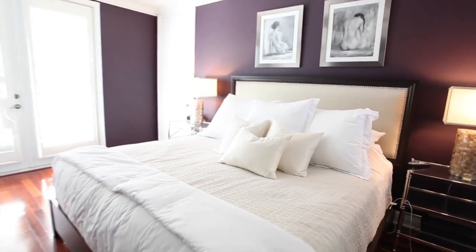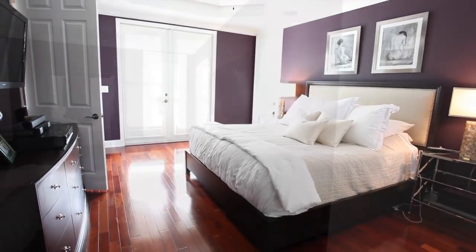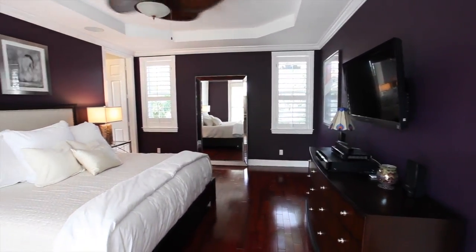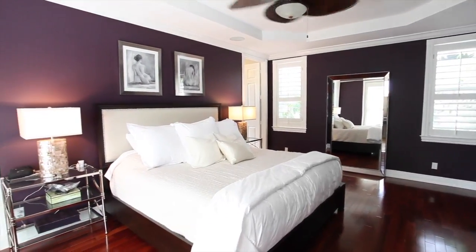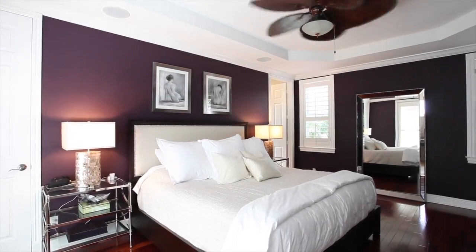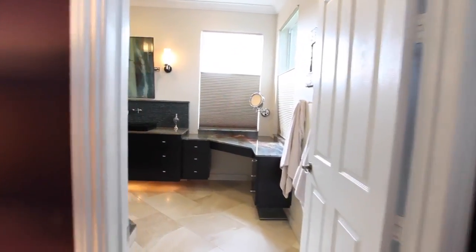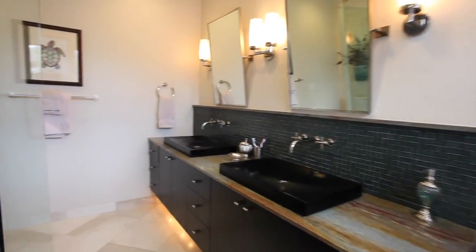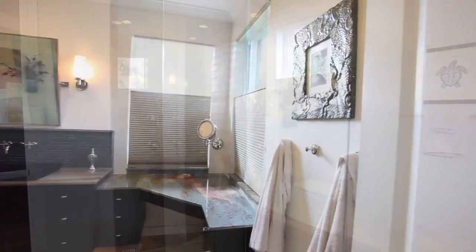Privacy is the key in this wonderful master suite that is a haven of tranquility. A luxurious master bath includes custom cabinetry with granite countertops and an oversized designer shower.